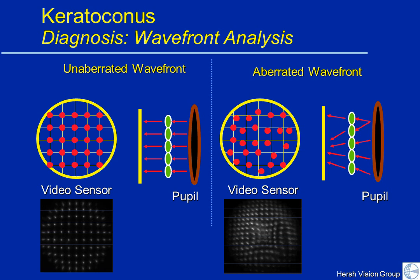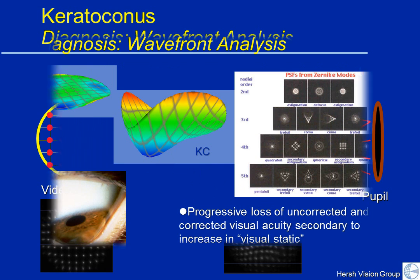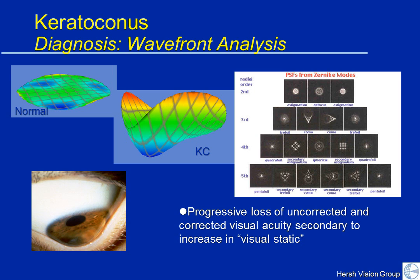The computer takes these images and gives us a map of visual static. The flatter and greener the map, the more normal. The more irregular the map, the more static is in the eye. We can also see the different types of visual static. If you look at a star or the moon tonight, you may see a little glow, a comet shape, or a triangular shape around it — these are all specific types of visual static that we can observe and quantitate in your own cornea.